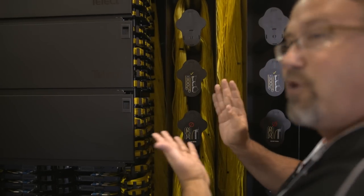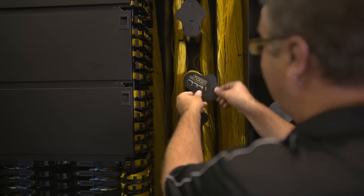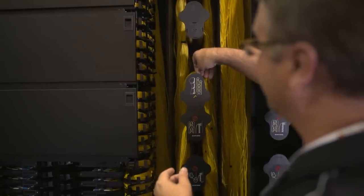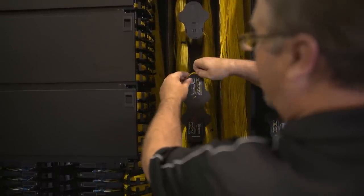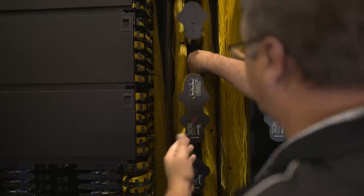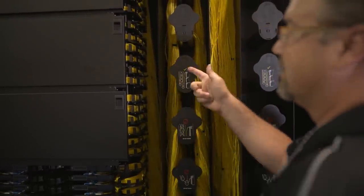You might have tight fibers in here, so what we've designed are spools that rotate. As you need to get access to individual fibers, you can simply bring the fiber right off the spool and take it out of the frame as necessary. Then when you're done, you simply rotate the spool up, and it works perfectly to preserve the fibers inside the cable manager.